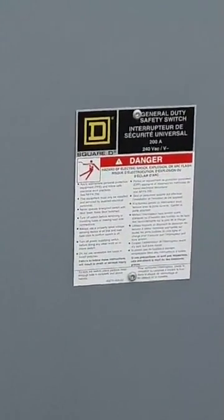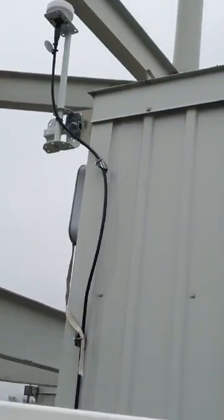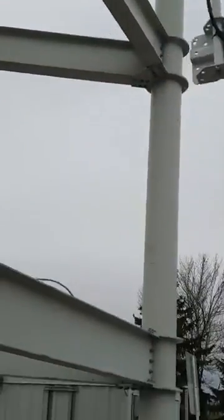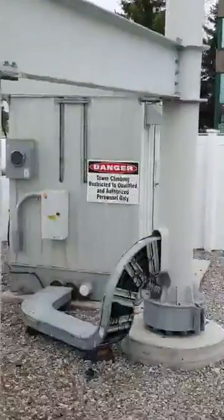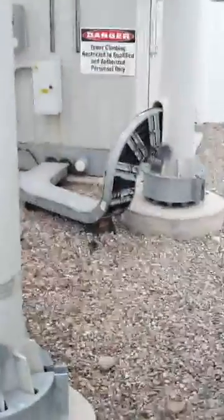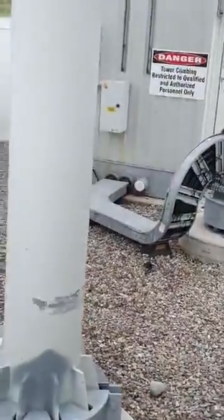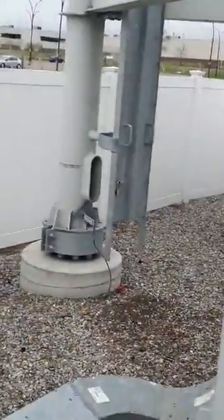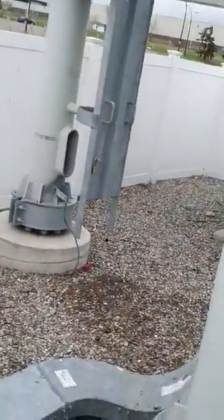Standard warning of falling. You can see the cables running up — the cables are running up inside these. Looks like they accessed through the ladder on this one to get up there.